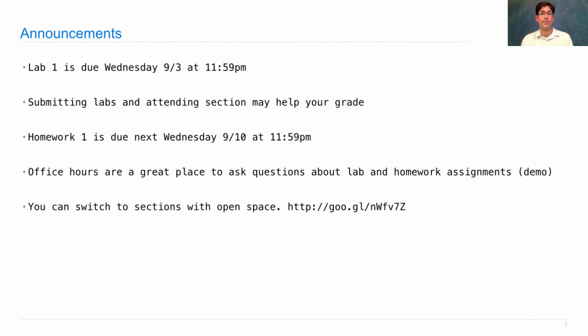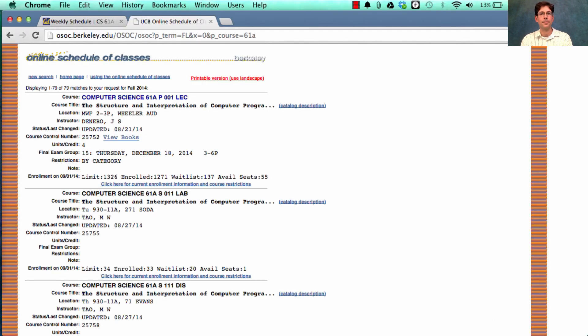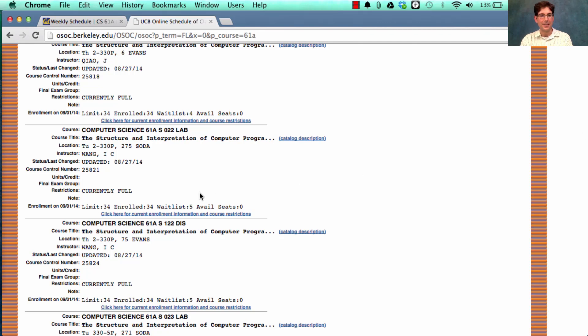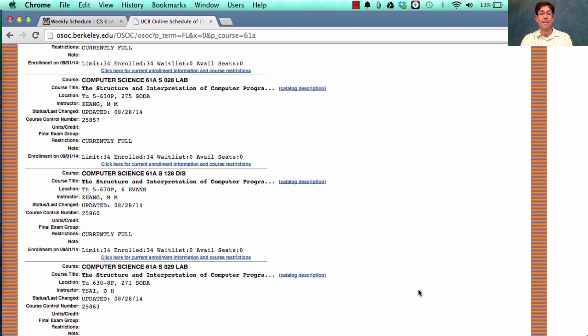You're allowed to switch sections. The way you do that is you talk to the TA who's running the section you want to switch into, and if they say there's enough room, you can join that section. Some sections have more open space than others. If you go to schedule.berkeley.edu, you'll get a list of which sections have open space — sections with a waitlist of 20 people are not ones you can transfer into, but there are plenty with short waitlists and even sections with available spots.